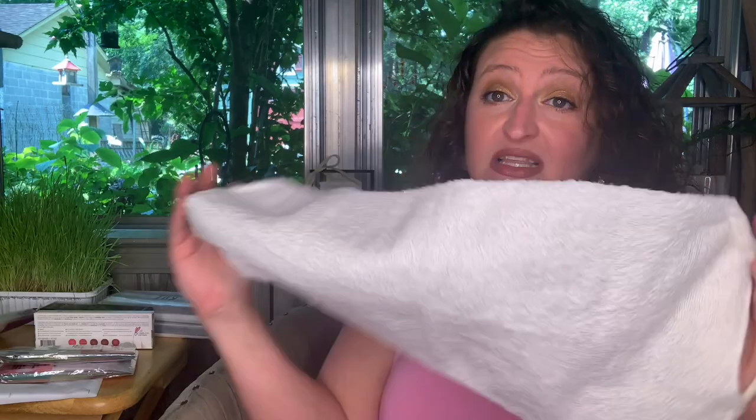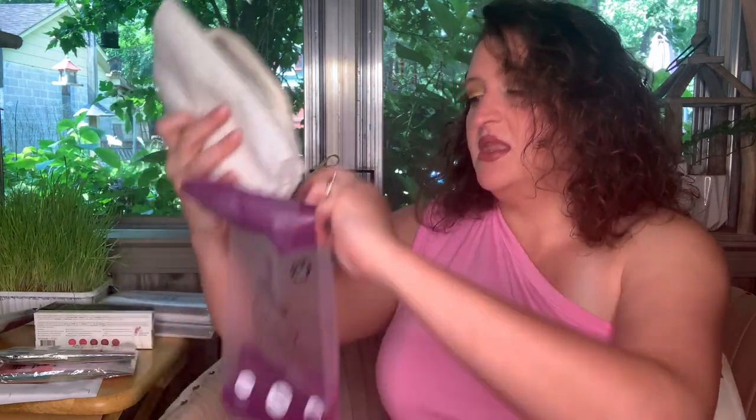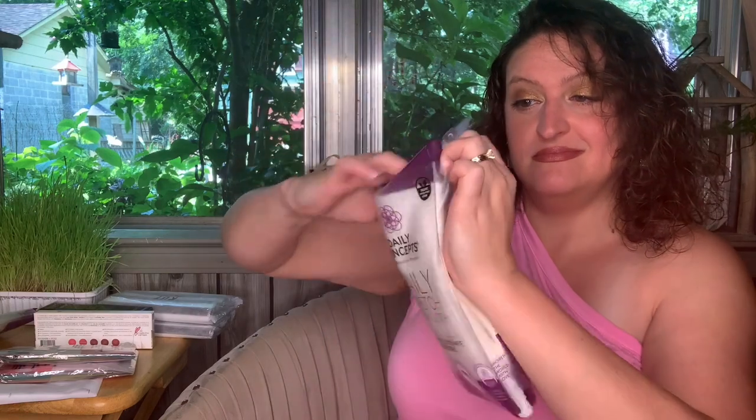It's a little rougher than I expected so it must be exfoliating. It also tells you when it's ready to be replaced — the writing on the tag will fade, and once it's faded you throw it away because these do catch bacteria. When you're done you fold it up and stick it back in the holder. So that's that — seven dollars each for the Daily Stretch Washcloths.